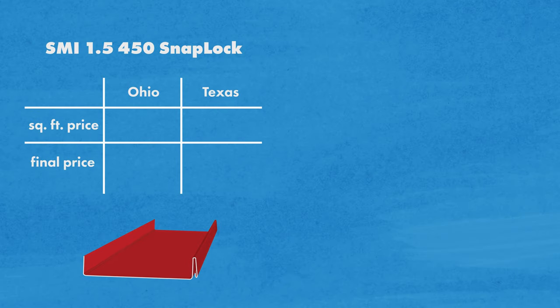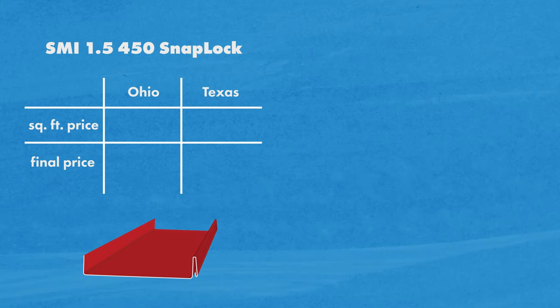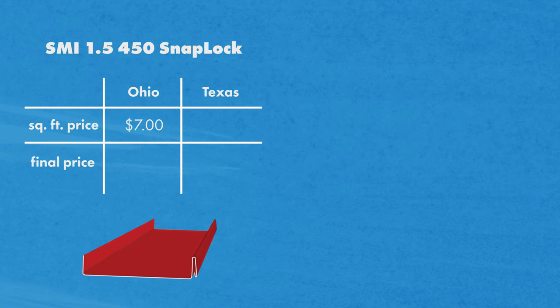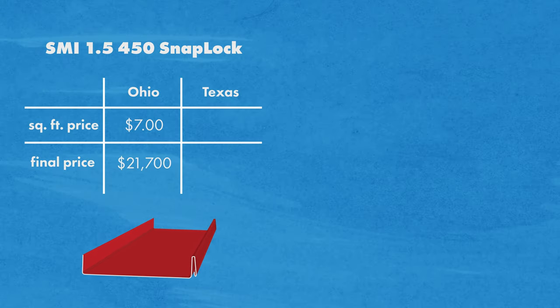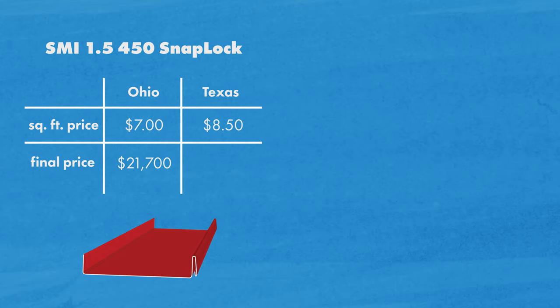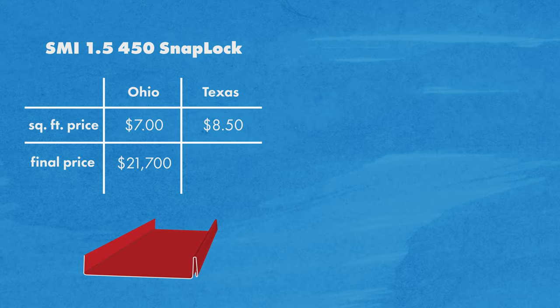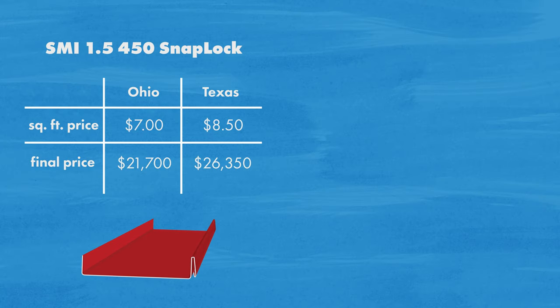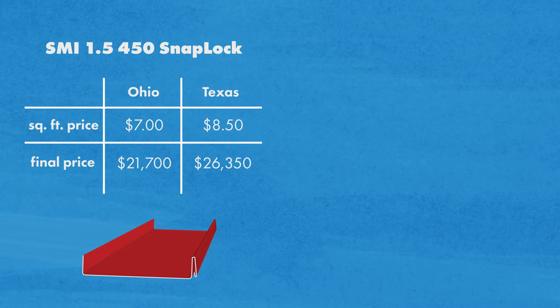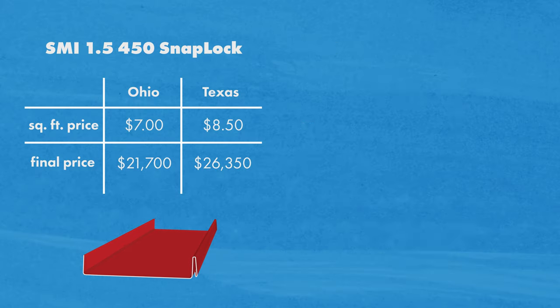The next couple roofing types we had quoted were both standing seam panels, or hidden fastener panels. First up is the SMI inch and a half snap lock 450 panel, and for us that cost $7 a square foot in Ohio, for a total of $21,700. In Texas, we were quoted $8.50 per square foot for a total of $26,350. Expect to pay generally anywhere from $7 to $11.50 per square foot for this profile.